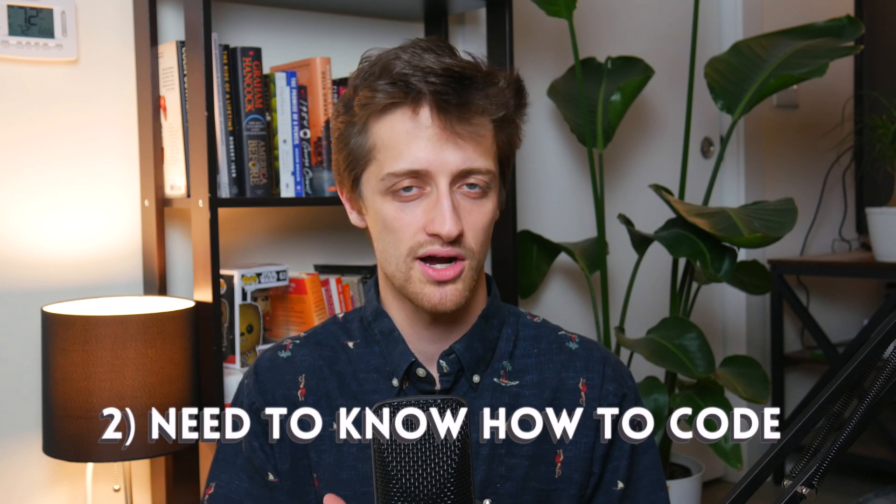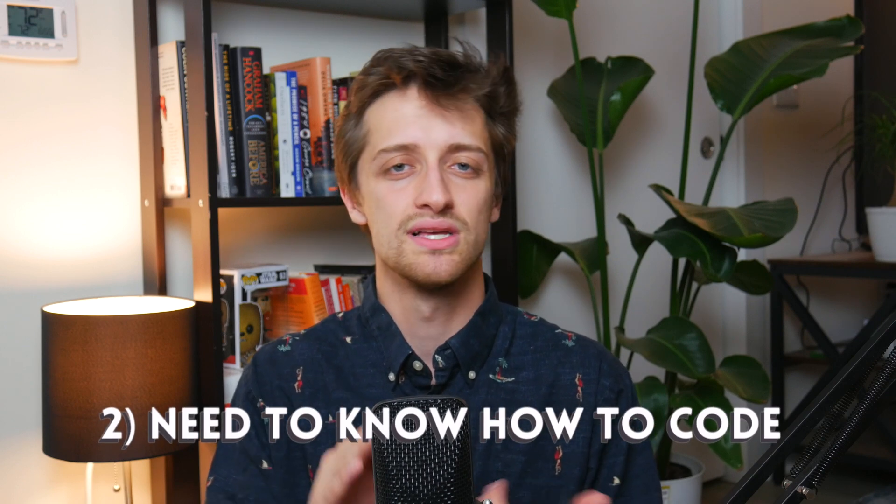The second con of WordPress is that if you do want customization, you're going to need to know how to code — CSS, HTML, and JavaScript. You'll have to go into the actual backend files in WordPress and update your style sheets to get the look, feel, and structure you want for your website. Otherwise, you're stuck with the pre-built templates.